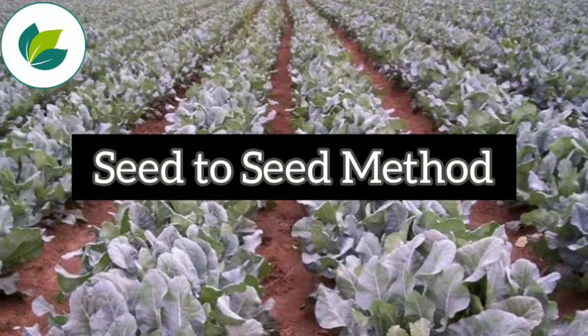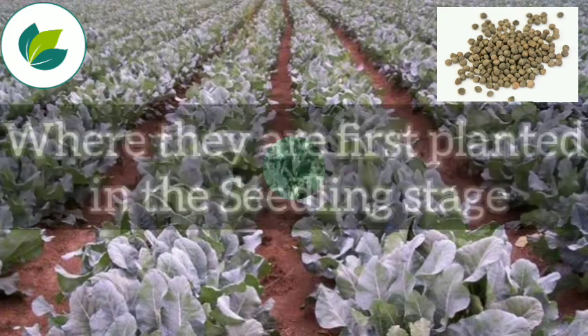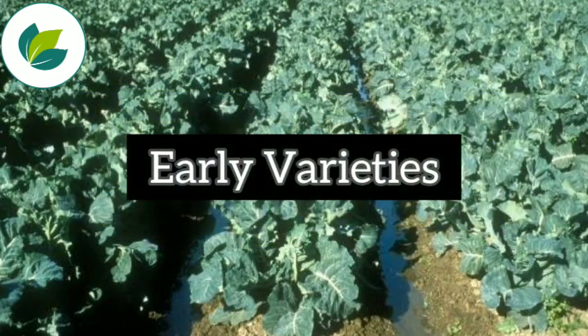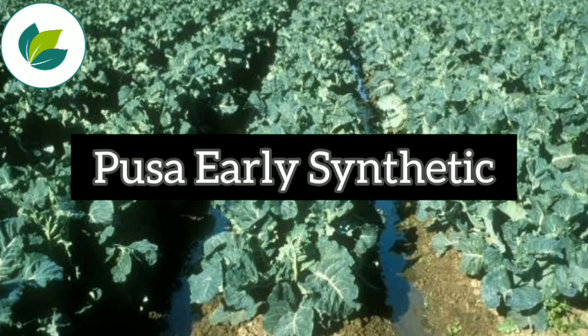In India, the seed-to-seed method is recommended. In this method, the crop is allowed to overwinter and produce seeds in the original position where they are first planted in the seedling stage. Some varieties for production include early varieties: Pusa Ketki, Early Patna, Pusa Dipali, and Pusa Early Synthetic.